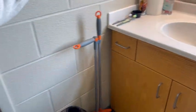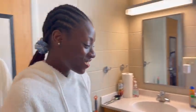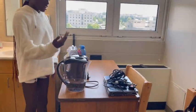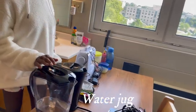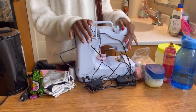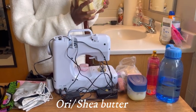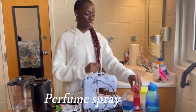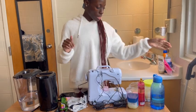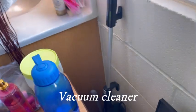And this is just the broom and whatever. We also have our water jug, electric kettle, and here we have masks and everything. Here we have a sewing machine, some thread, Shea butter for glowing skin, Vaseline, perfume, and my water bottle. This is just the vacuum cleaner, and this is the AC.